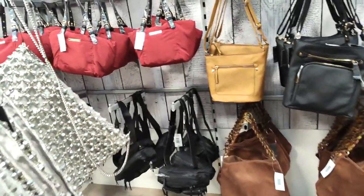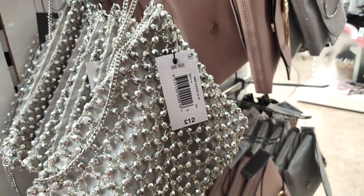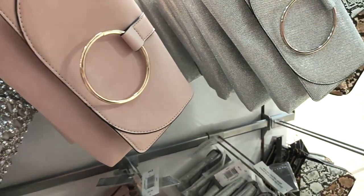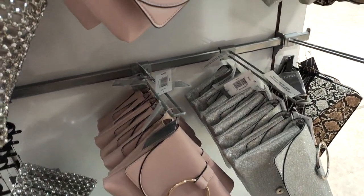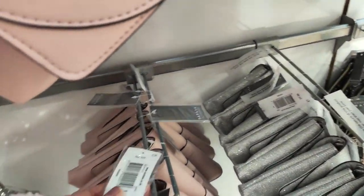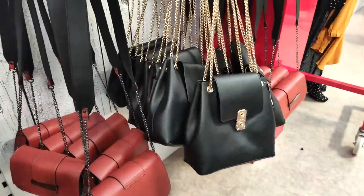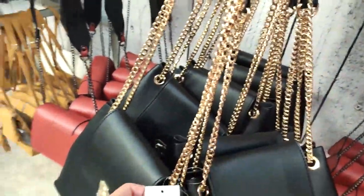They have these gorgeous bags — the black one was £16, and I loved this one for going out to a party at £12. They also had these Chloe-inspired bags which I thought were gorgeous — I love the gold ring detail, and I couldn't believe they were only £10. That's more of a work or office bag.